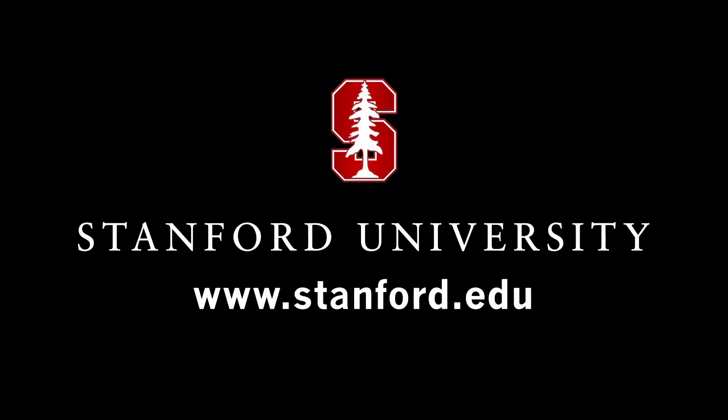There's just lots to see here, so I invite you to come. For more, please visit us at stanford.edu. Thank you.